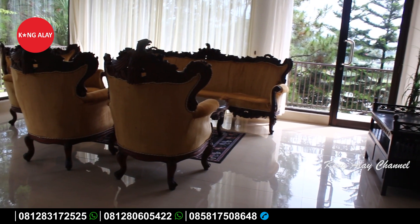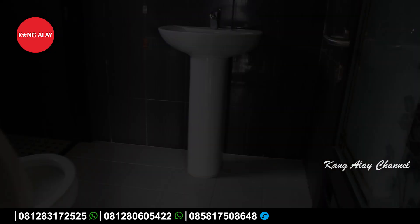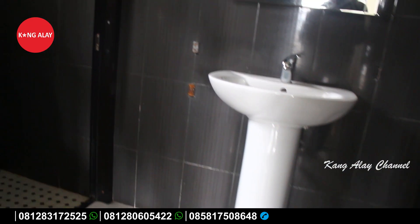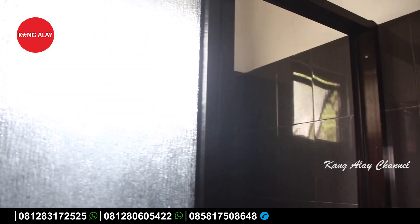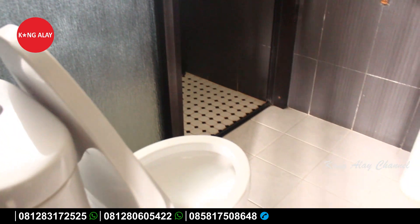Di lantai dua ini sudah tersedia juga dengan balkon. Ini nampak dari kamar mandinya. Kamar mandi di lantai dua juga sudah terfasilitasi oleh water heater, karena suasananya yang dingin sehingga Villa Uranus memfasilitasi air panas. Kamar mandi ini dalam keadaan bersih.